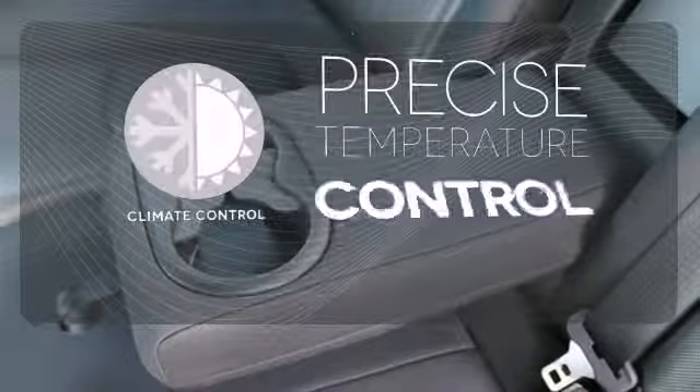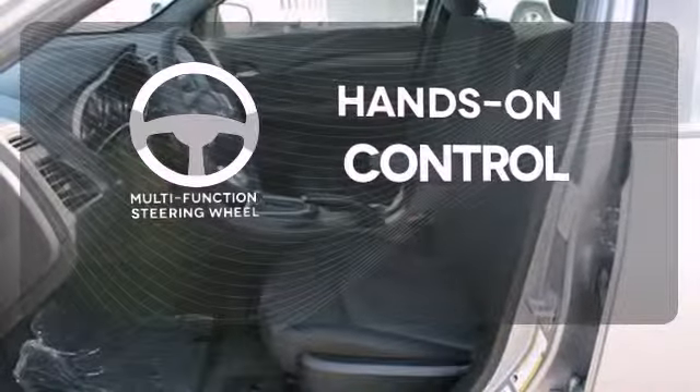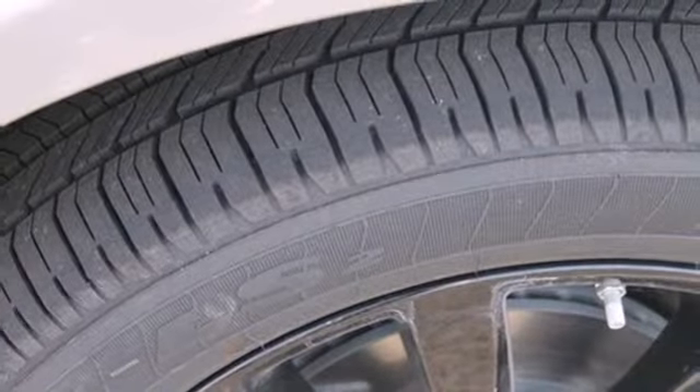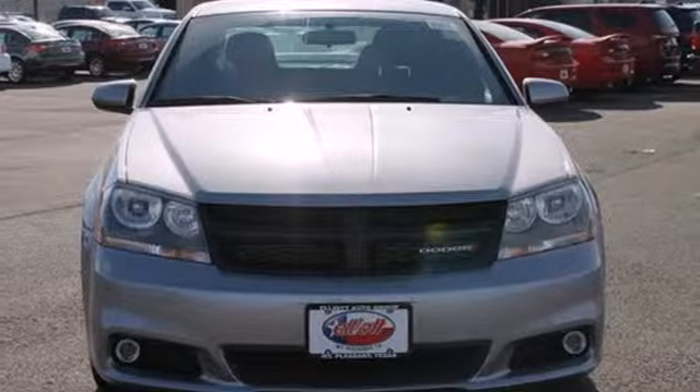Select the perfect temperature with the climate control. The multifunction steering wheel helps keep your eyes on the road and your hands on the wheel. When it comes to performance, it's all about how you use it. So don't hold back. Test drive this Avenger today.